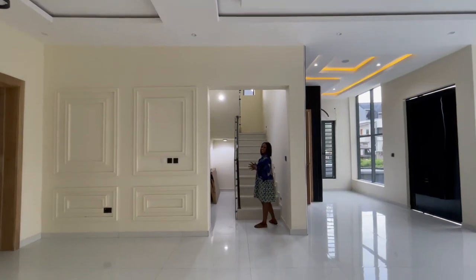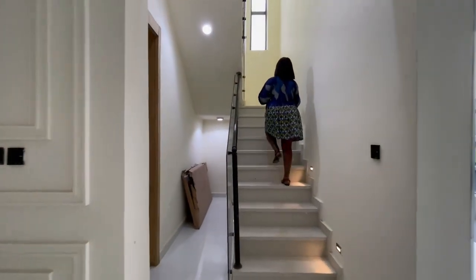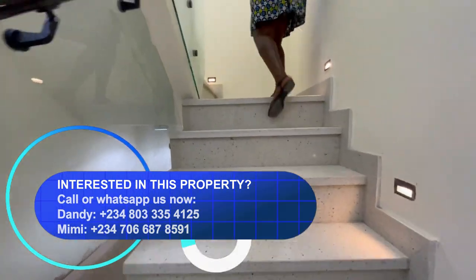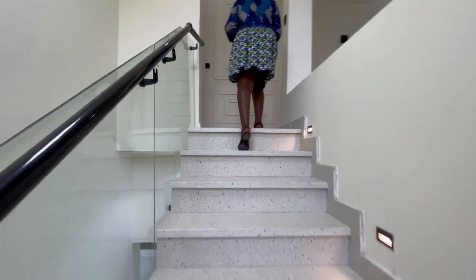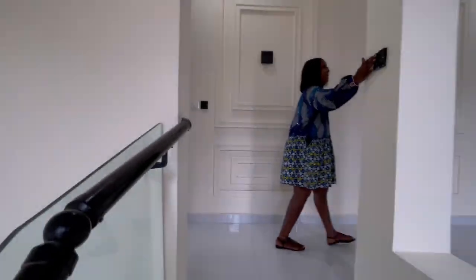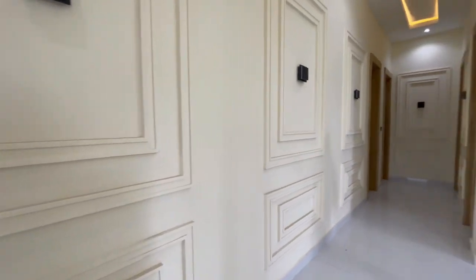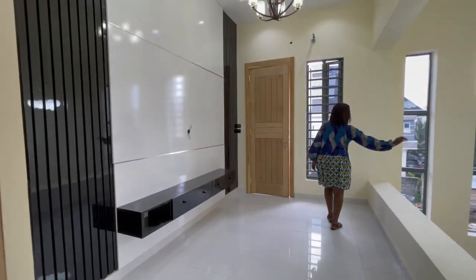Let's head on to the first floor and see what we have upstairs. Remember, it's a five-bedroom duplex — we've seen one room downstairs, so we have four rooms upstairs. Coming upstairs, the first thing you notice is this drop chandelier from the staircase.